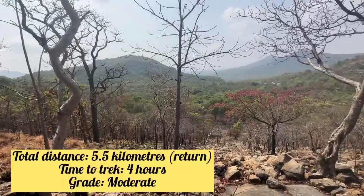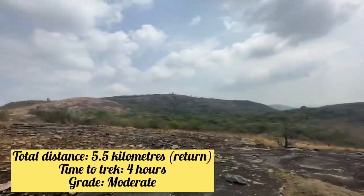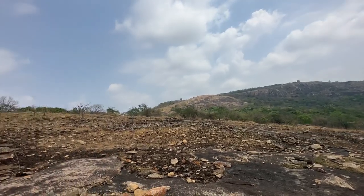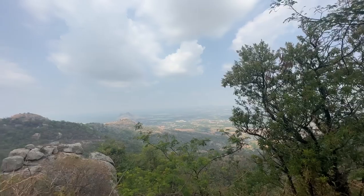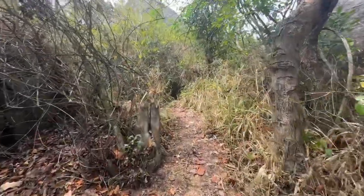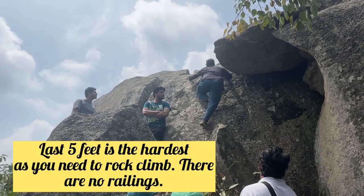The total trek distance covers the full trail. There are several steps you have to take during this trek.